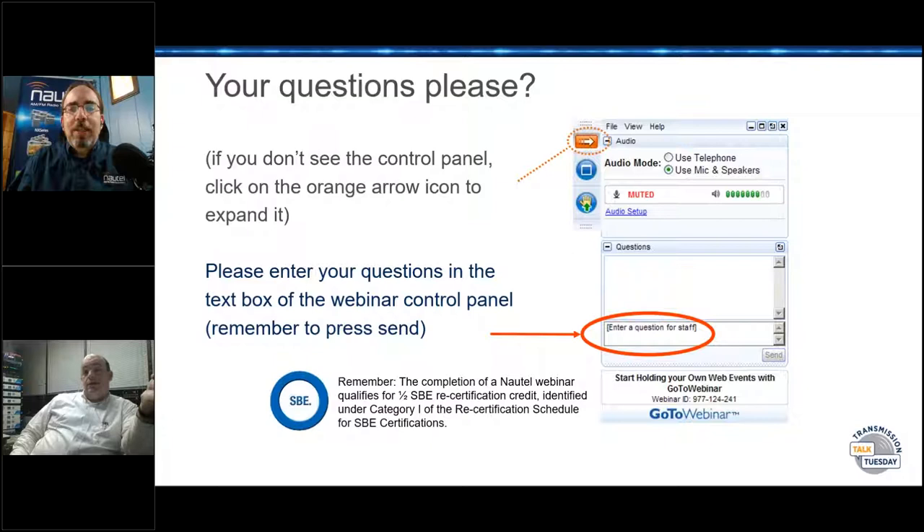We recently had one where the transmitter site caught on fire in a fiberbond building. That transmitter is still running to this day. My engineer over there was able to put the fire out with an extinguisher, and the transmitter is being replaced because of the smoke damage, but in the meantime we were able to get it back on the air and it is running right now.